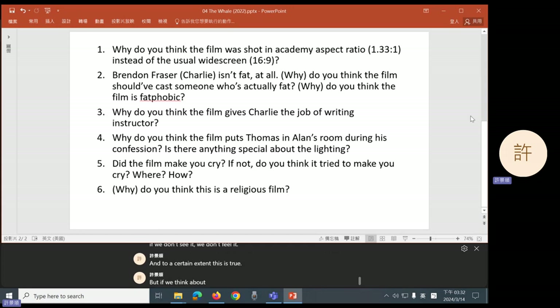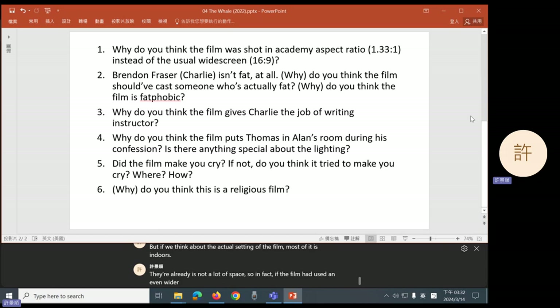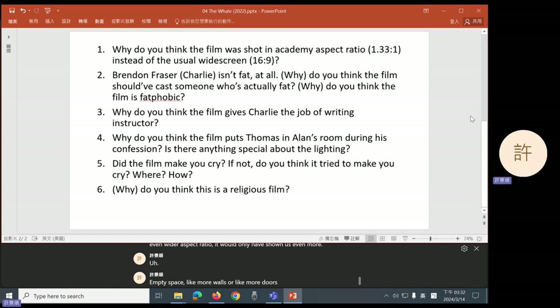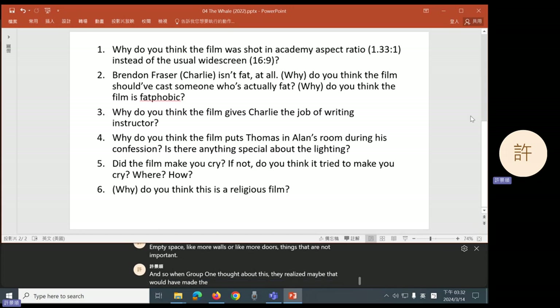But if we think about the actual setting of the film, most of it is indoors. There already is not a lot of space. So in fact, if the film had used an even wider aspect ratio, it would only have shown us even more empty space — like more walls or more doors — things that are not important. And so when group one thought about this, they realized maybe that would have made the film feel even more tight and restricted and closed off.